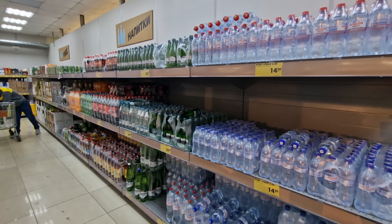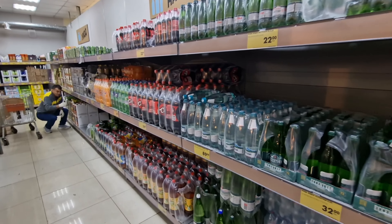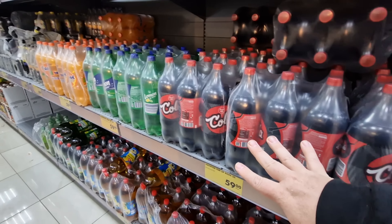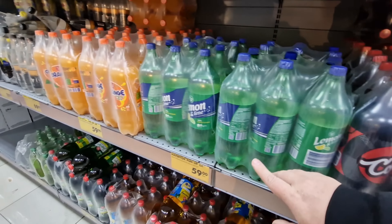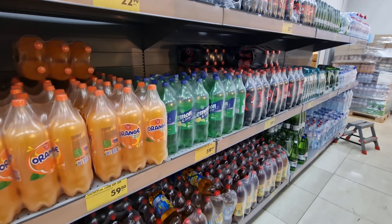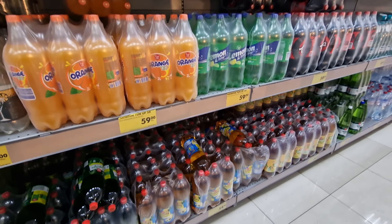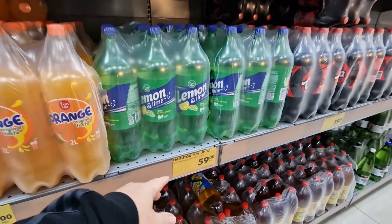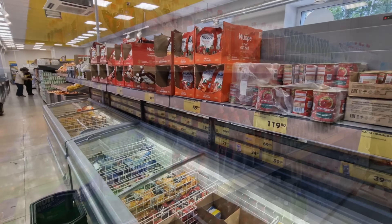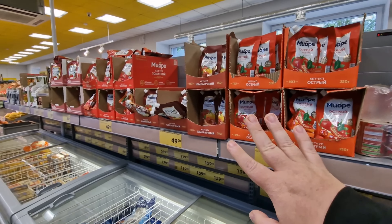This is very much Aldi and Lidl-like, this promotional island in the middle. One thing that's very noticeable with the soft drinks — there definitely aren't any brand-name drinks here. There's just Fun Up Cola, Lemon Lime, and Fun Up Orange. They do look a little bit Coca-Cola-like, but these are definitely the in-house versions of the different soft drinks — and very cheap: two liters for 59 rubles, which is about 70 or 80 cents.